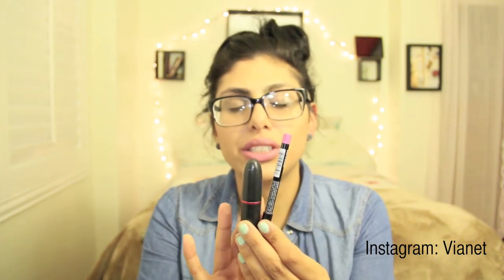A lip combination I've been obsessed with — just because it's easy and you can wear this color with any outfit — is my Viva Glam Gaga Pink and my NYX Lip Pencil in Dolly Pink. Both of these go really well together and you can apply it light or dark depending on what look you're going for. I'm wearing it on my lips right now — it's my go-to color to add a little color to my usual nude.